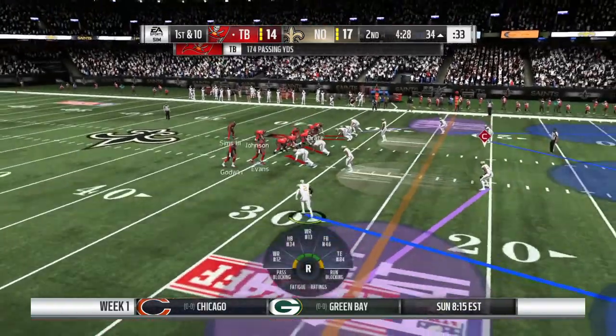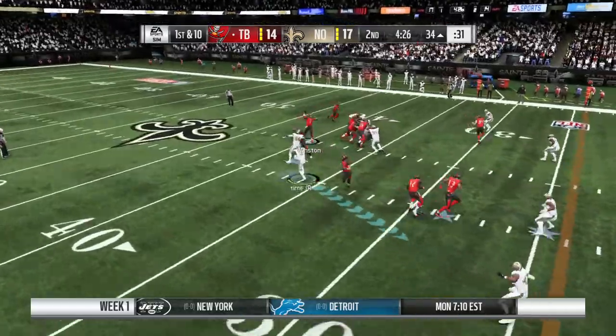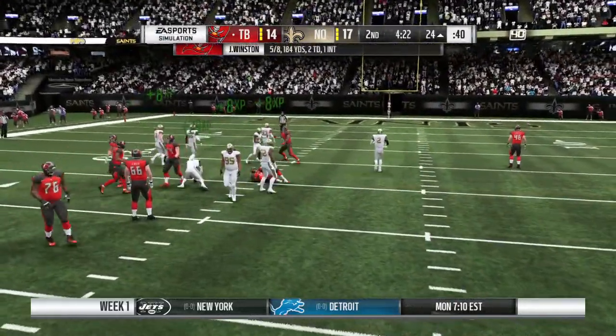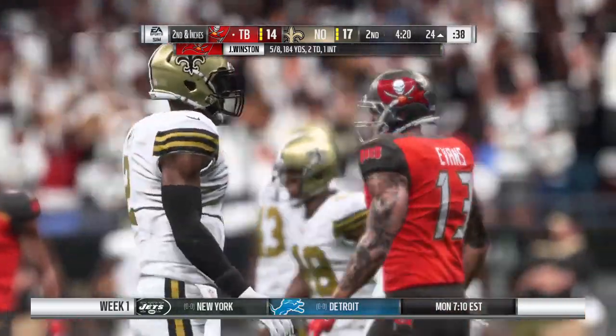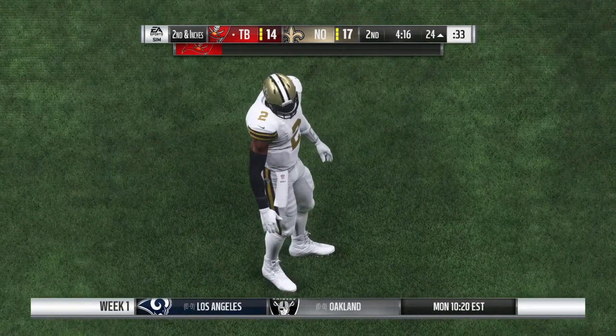Attacking play, they picked up a heck of a chunk of yardage. On first and ten, Winston over the middle finds Godwin complete. They'll be inside the 25 now at the 24. Ten yards on the pickup there, and it'll be second down.